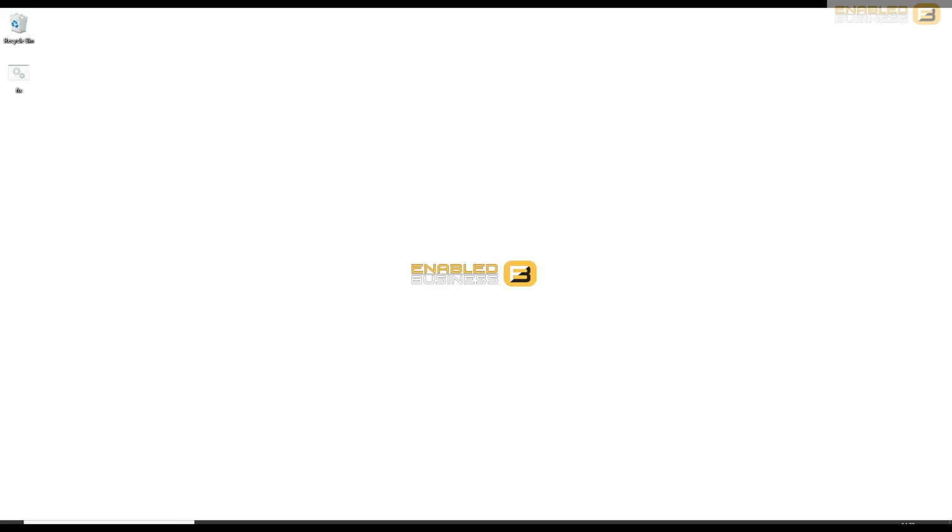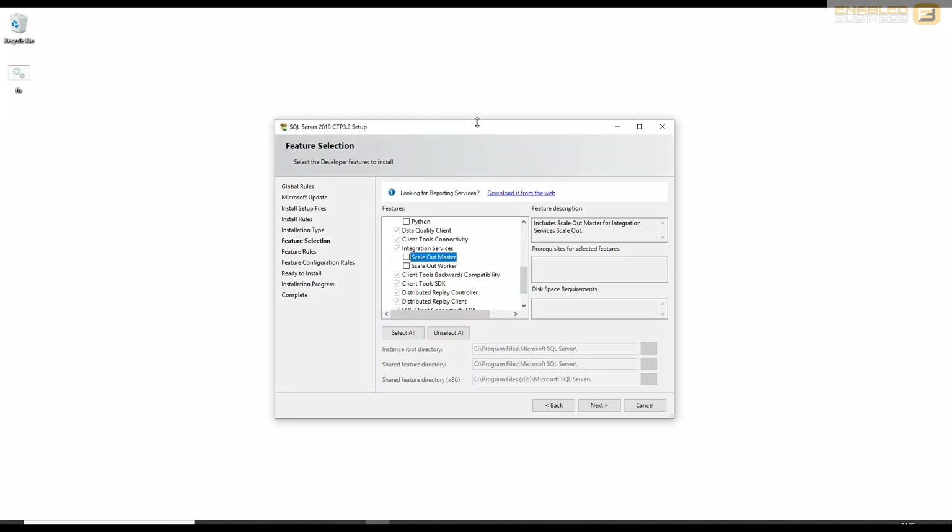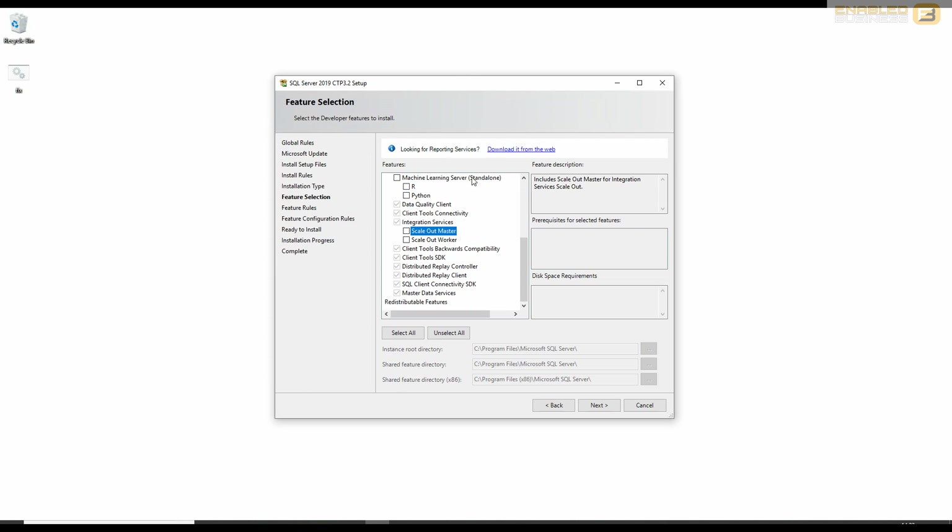Next, we'll go through the steps to set up and configure scale-out deployments in Integration Services. When installing SQL Server, navigate to the feature selection screen. When installing Integration Services, you get the option to install the scale-out master and the scale-out worker. Check scale-out master for the node hosting your SSIS catalog database, and scale-out worker on the nodes where packages will execute as part of your scale-out deployment.